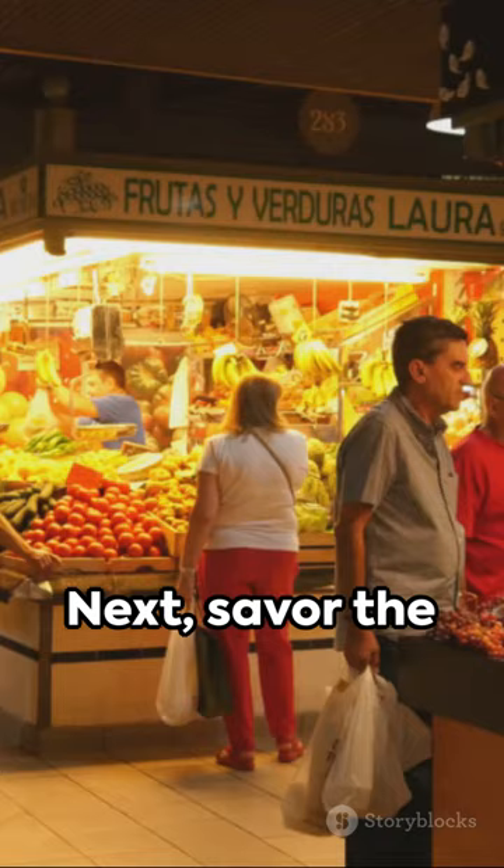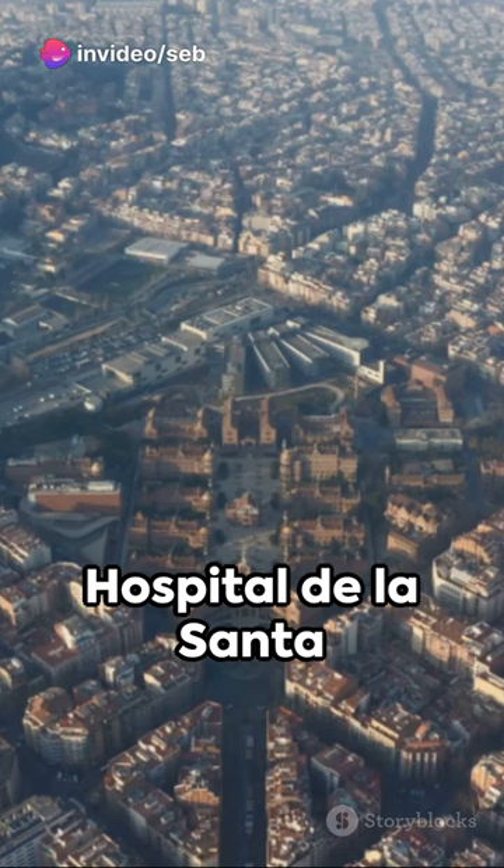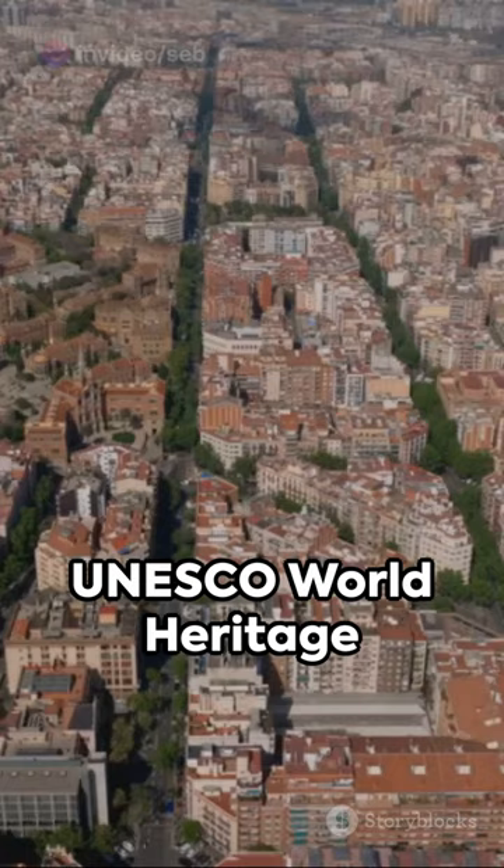Next, savor the flavors of the Mercat de la Liberdad, a gastronomic paradise that beats any touristy market. Then explore the Hospital de la Santa Cruz y San Pao, a UNESCO World Heritage Site often overlooked for Gaudi's masterpieces.